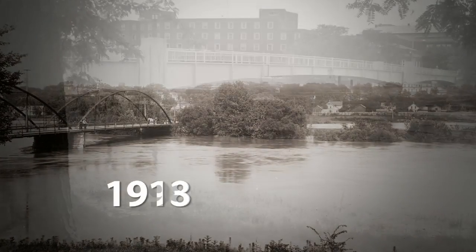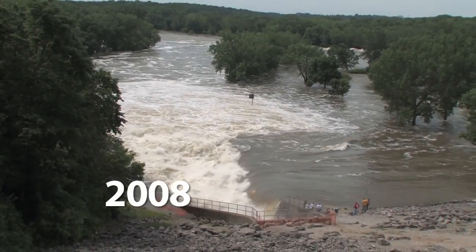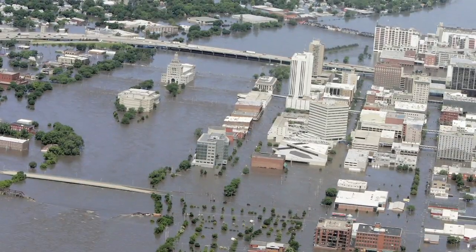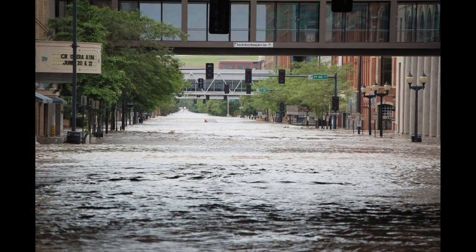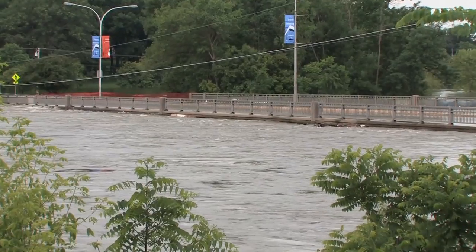Throughout recorded history, the state of Iowa has lived with floods, but the events of June 2008 showed there were still many gaps in our knowledge, activities, and organization. Given this history and knowing the impact floods have, how can we learn to live with flooding?